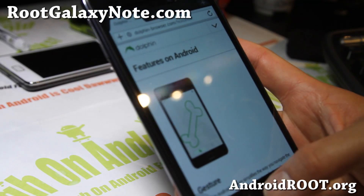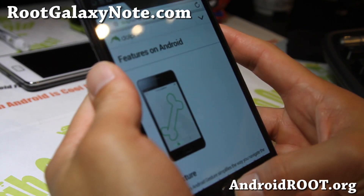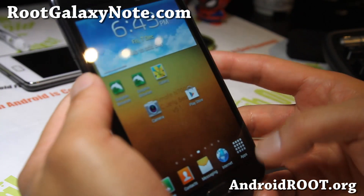Hi folks, this is Max from RootGalaxyNote.com. I've got a quick overview of the Ultimate ROM, and this is built off the latest XXLSC.